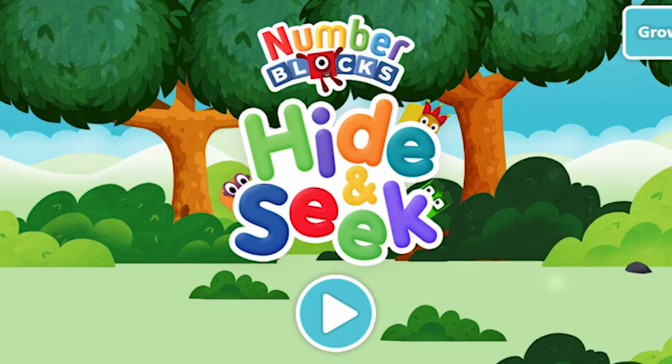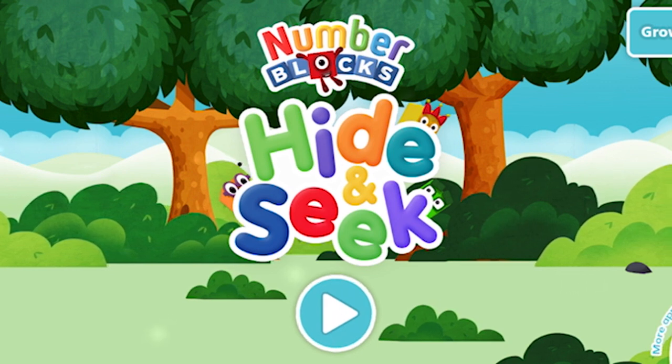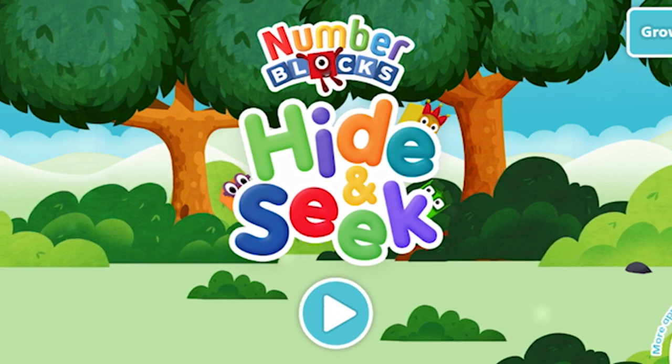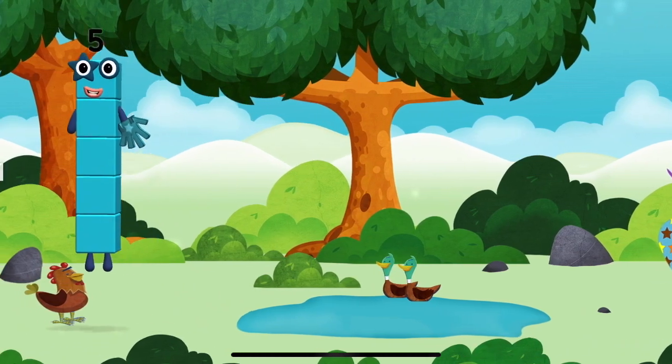Number Blocks Hide and Seek. Try looking to the left.